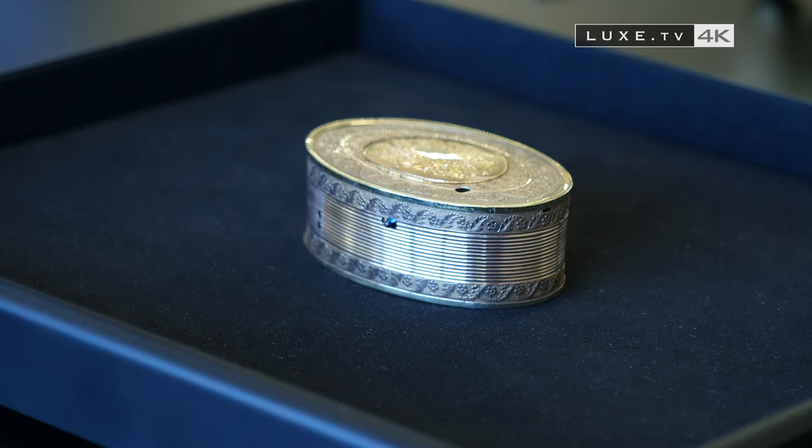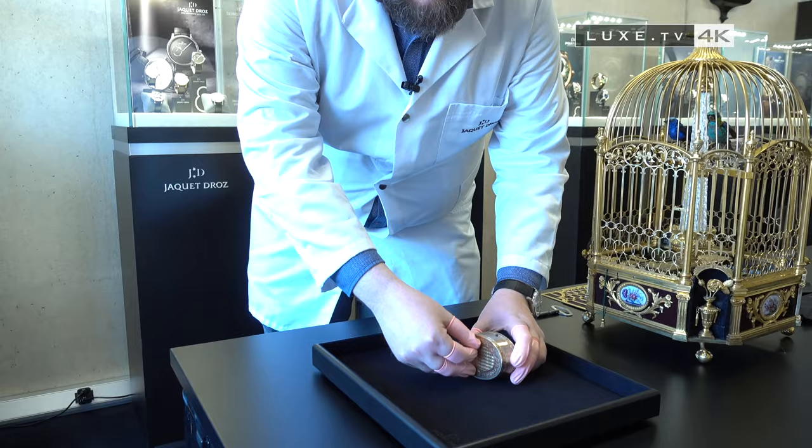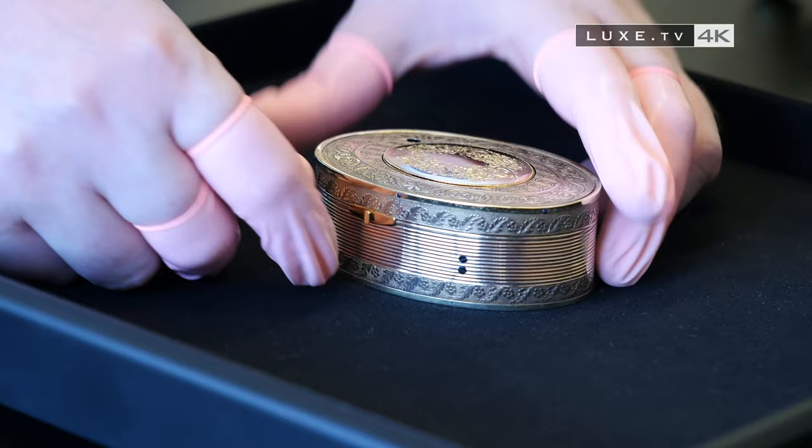A second piece follows directly on from the first — it's a miniaturization, to hide the songbird in a snuff box. Here we have the key that hides in the background, and then we're going to put our little bird up here. The song is much more natural than the previous ones, thanks to the piston whistle.